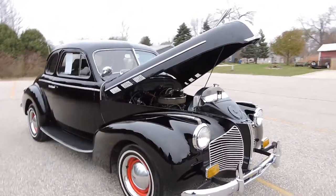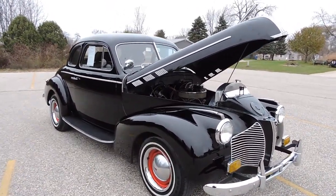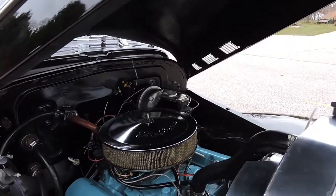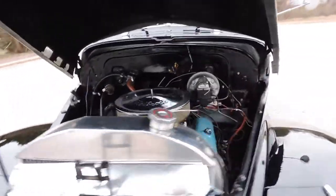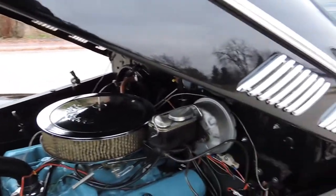This is a good combination of original and a street rod. It's powered by a rebuilt 400 Pontiac big block engine. It's got power brakes added to it, an aluminum radiator, and it does have an alternator as well.